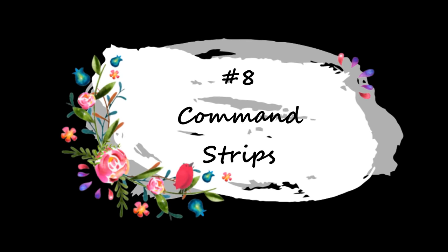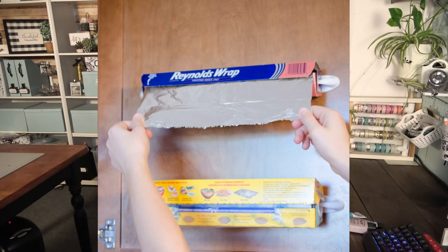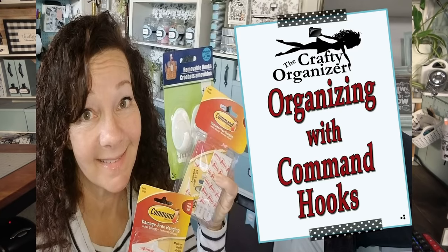Number eight: command strips. These have become a must-have — they're so versatile, from corralling cables to hanging things on a wall that aren't just for display, to getting things organized in the kitchen. I did a complete video on organizing with command strips, so if you have some lying around and are wondering how to incorporate them into your organizing style, check that one out.